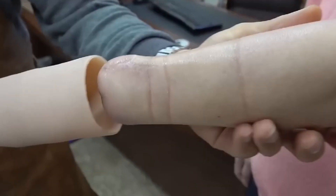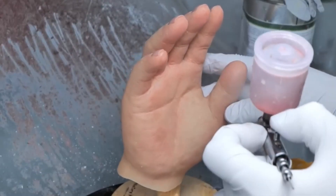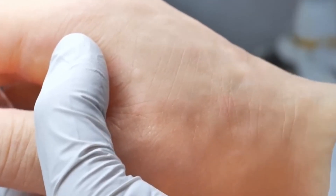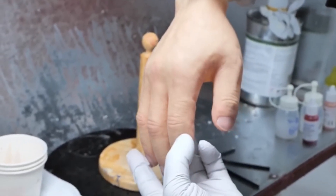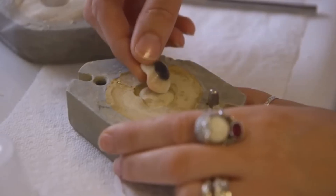Just like the arms, the legs are painted to match the user's skin tone, complete with natural-looking toenails and slight imperfections to mimic reality. The integration of shock-absorbing materials and microprocessors ensures a smooth and comfortable experience, whether the user is climbing stairs or walking on uneven terrain.